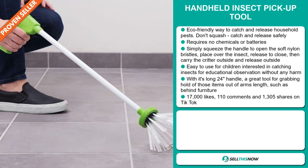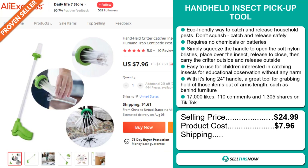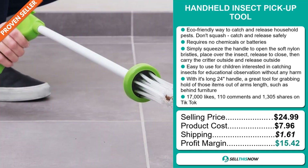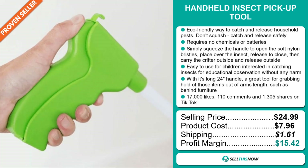Now the selling price of the Handheld Insect Pickup Tool is just under $25, whereas the product cost is only $7.96. Shipping will set you back $1.61, so you're looking at a good profit margin of $15.42. Sell this now.